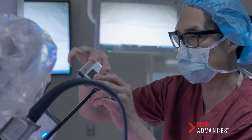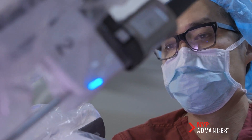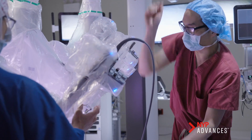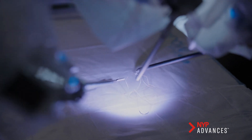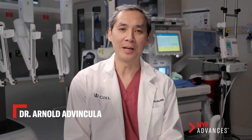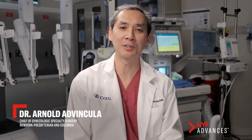At New York Presbyterian, we're one of the few hospital systems in the country that have the experience and the expertise to offer not only abdominal cerclage, but to be able to do it in a minimally invasive fashion with the aid of robotics. My name is Arnold Advincula and I'm the Chief of Gynecologic Specialty Surgery at New York Presbyterian, Columbia.